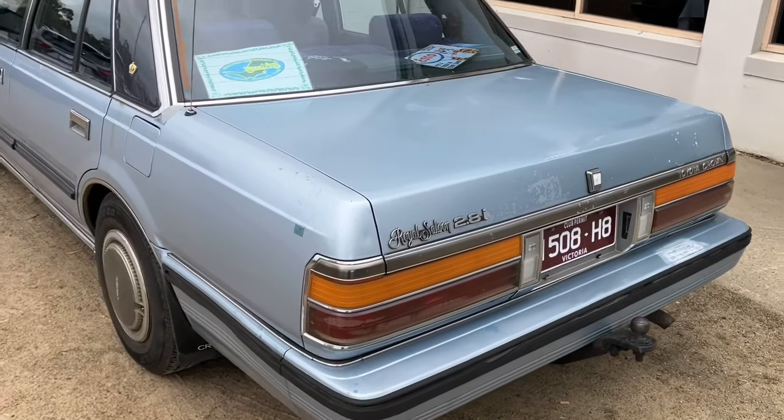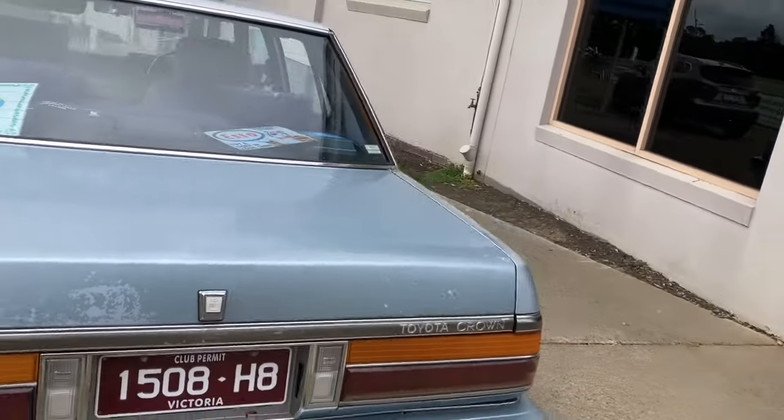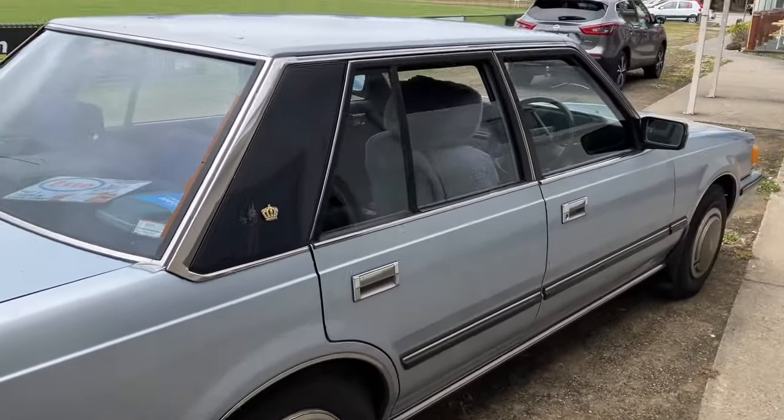It's got a limited slip differential as standard, independent rear suspension all around, and four-wheel disc brakes all around. So it's very well equipped.